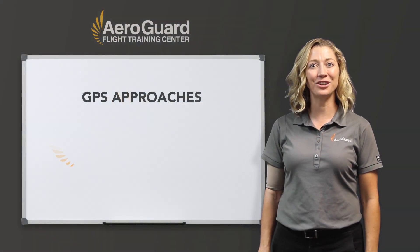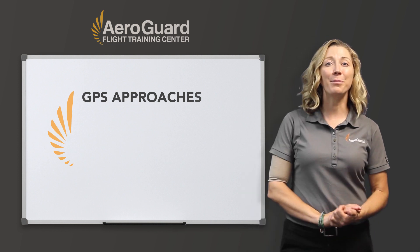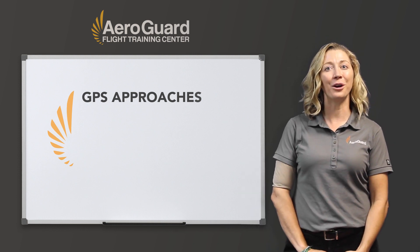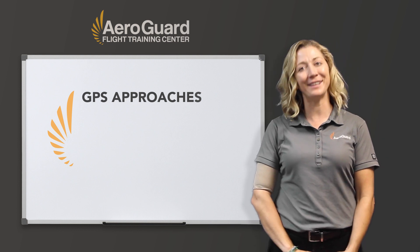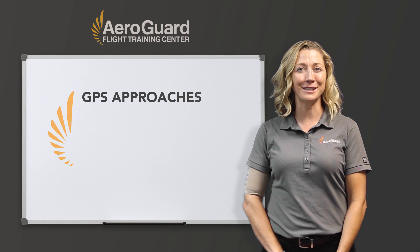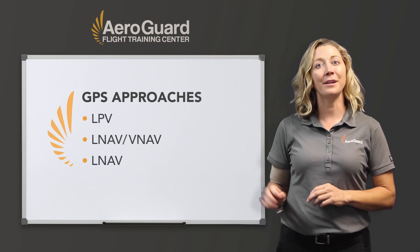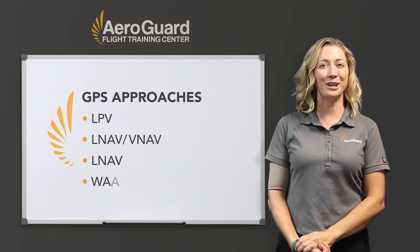Hi, and thank you for watching this training video presented by AeroGuard Flight Training Center. My name is Beth Brown, and I'm a flight instructor with AeroGuard at our Deer Valley campus in Phoenix, Arizona. Today I'm going to teach you about GPS approaches. These are going to include LPV, LNAV-VNAV, and LNAV, along with some extra information about LOAS.